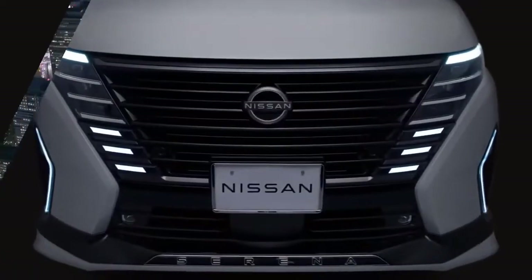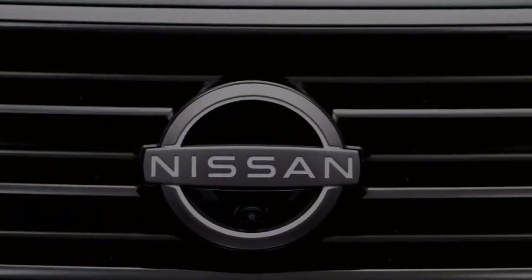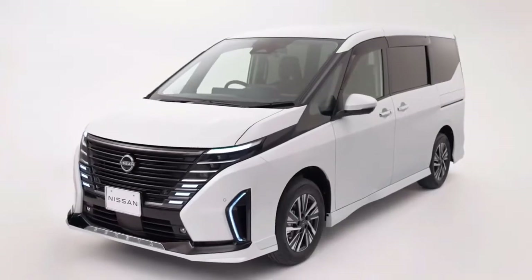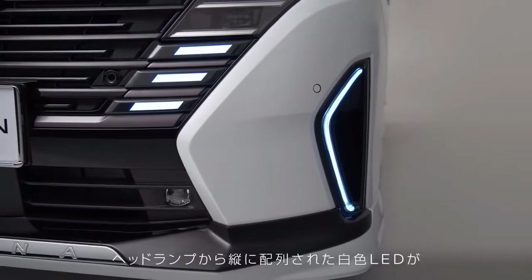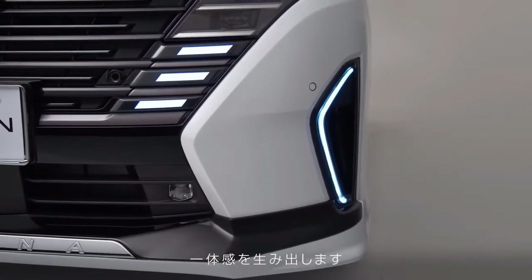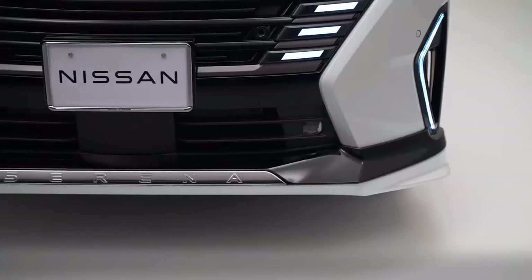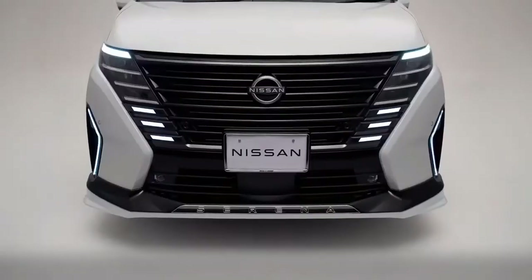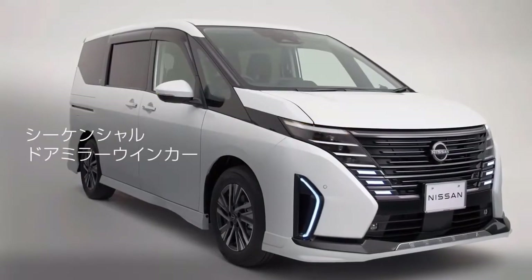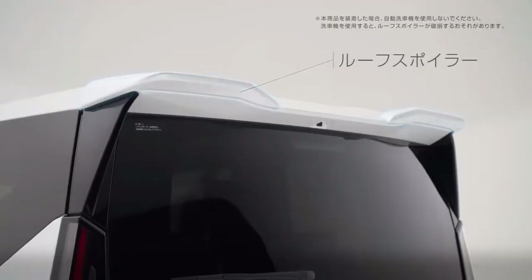Simultaneously with the launch of the all-new Nissan Levina, PT Nissan Motor Indonesia also launched its luxury MPV, the all-new Nissan Serena. This premium midsize MPV is offered in two variants: the X-grade at 448 million Indonesian rupiahs and the highest-grade Serena Highway Star (HWS) at 465 million Indonesian rupiahs.